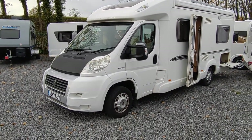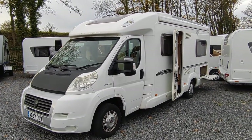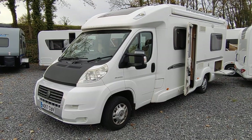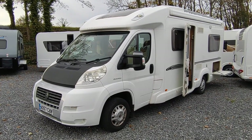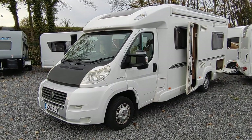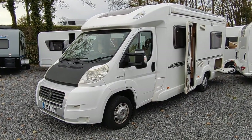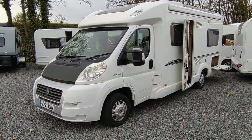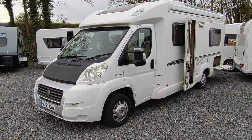Bessacar are part of the British Swift Group — they were independent until Swift acquired them many years ago. Swift uses the Bessacar brand for a lot of their premium models. The E560 five-series was one down from the top, but basically the same spec as the top-of-the-range 7 Series or the Swift Contiki, just slightly smaller models.